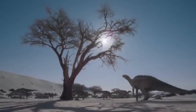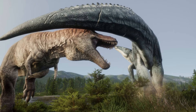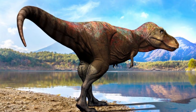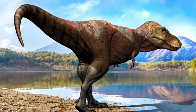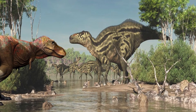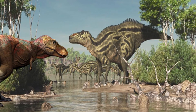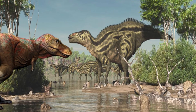Even though it had a lot going for it, the Shantungasaurus had to deal with problems. The Jukenterenus, a big theropod and top hunter, could still be dangerous to young animals or animals that lived alone. But the full-grown Shantungasaurus was a tough opponent, even for the powerful Jukenterenus. It was big, strong, and lived in groups.